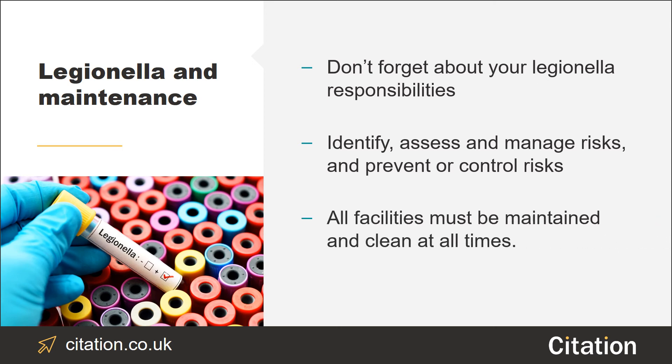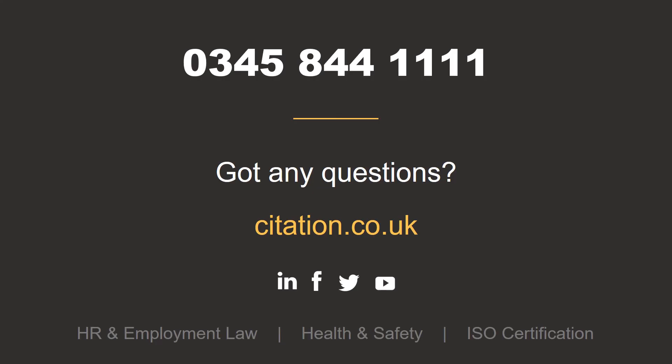It's important to note that it's not enough to simply provide employees with welfare facilities. You must make sure that all your facilities are well maintained and clean at all times, and that there is always a supply of things like soap and toilet paper. Remember, these are just a few of your welfare responsibilities. For an in-depth look at what's required of your business, get in touch and talk to our health and safety experts on 0345 844 1111.